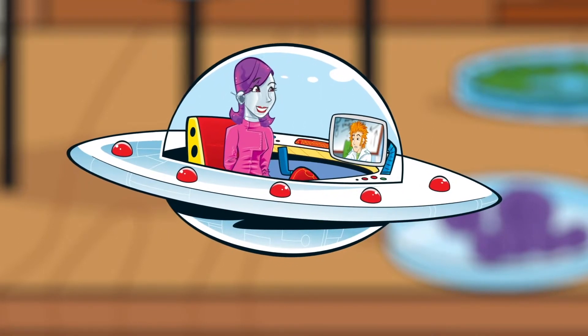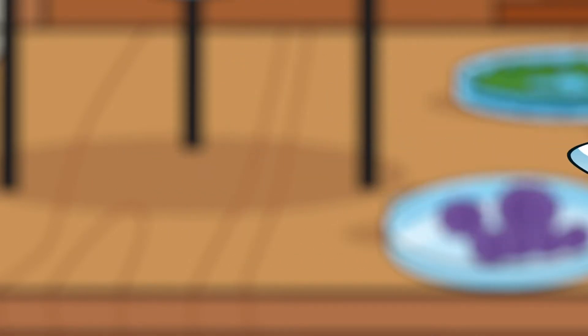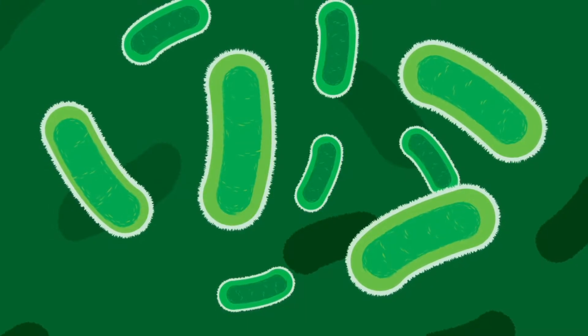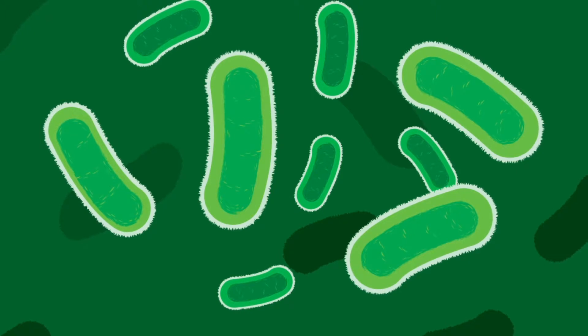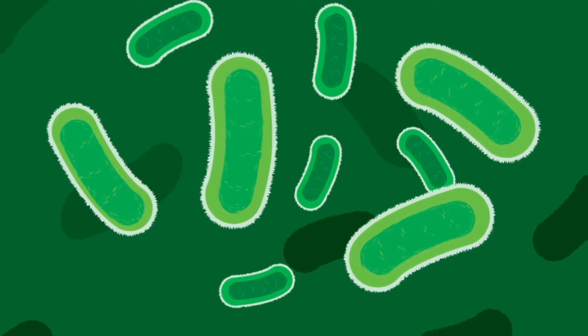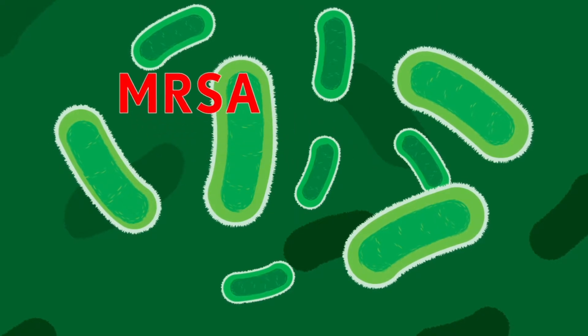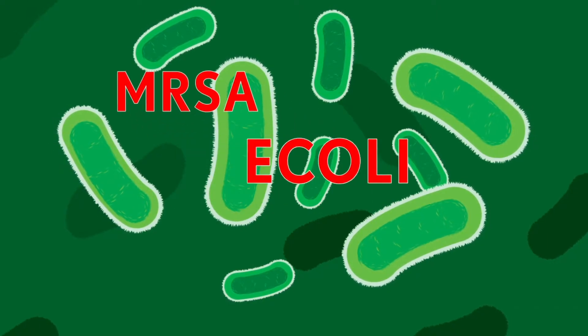I'd get out of there pronto! Superbugs are bacteria which are more resistant to antibiotics and are difficult to kill. There are several different types. MRSA is one; some E. coli and Klebsiella are others.